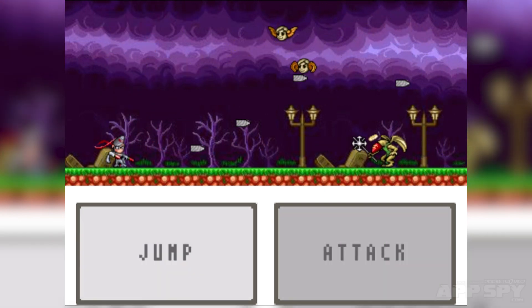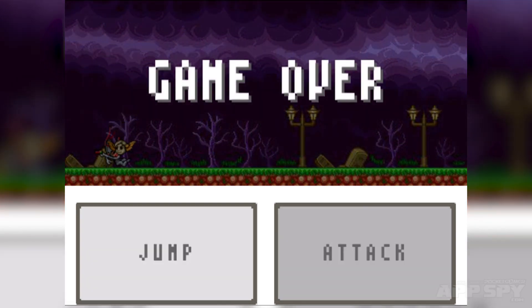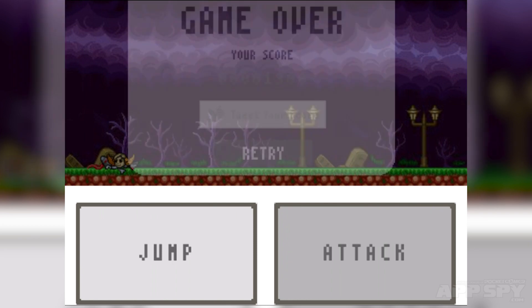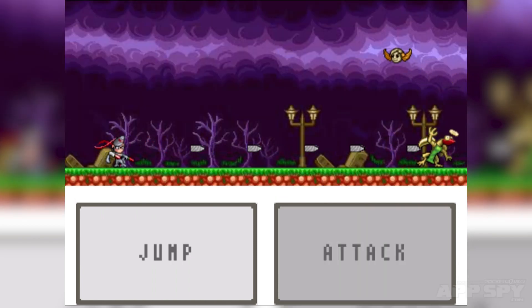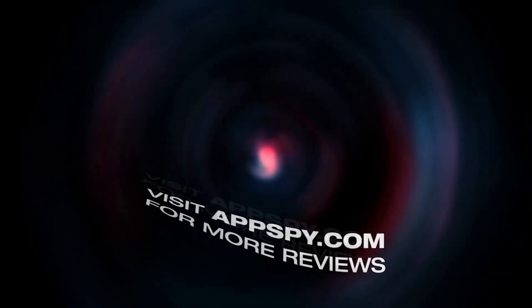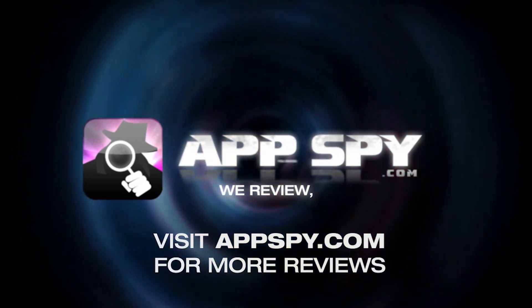You can also visit the front page of Pocket Gamer — they've got the link and an explanation of what it's all about in the article. Bayonetta on iOS, people — I didn't lie! This has been James with AppSpy.com: we review, you decide.